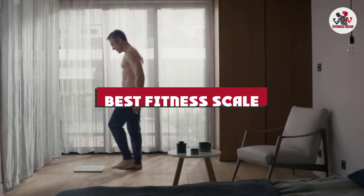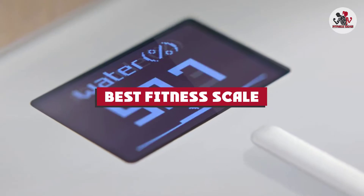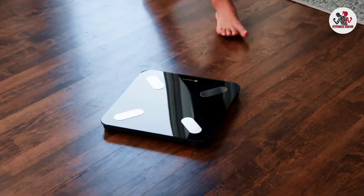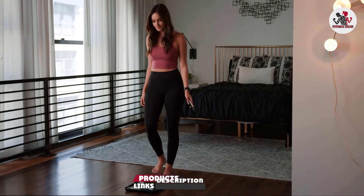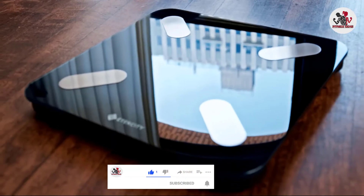If you're looking for the best fitness scale, here's a list you must see. We made this list based on our personal preference and sorted it based on their features, prices, quality, durability, and reputation of the manufacturers and customer feedback. We've also included options for every type of customer. So let's get started.